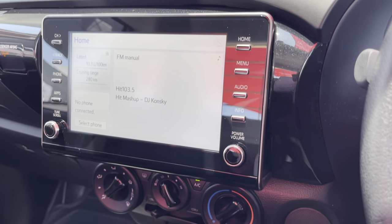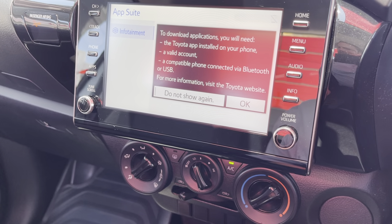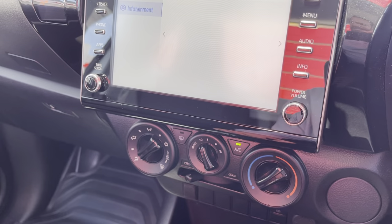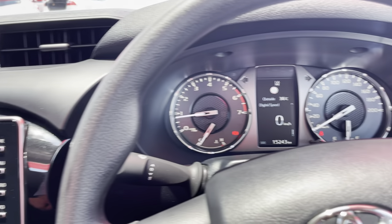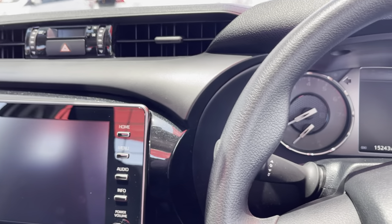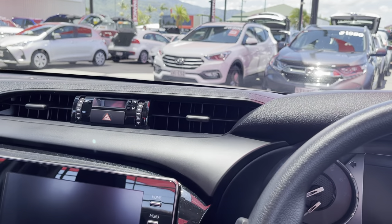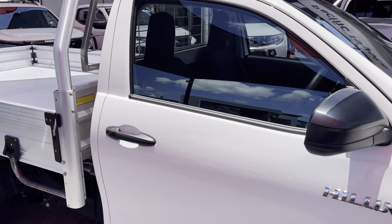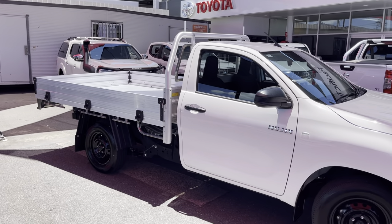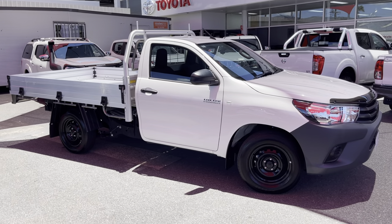This also has Apple CarPlay and Android Auto — I'll confirm that for you but I'm pretty confident it has that. Any other questions, please don't hesitate to give me a call. The car also has two or three keys: two flip keys and what we call a wet key — as the name describes, if it gets wet it's not going to cause issues with the key. That concludes the virtual tour for today. If you have any questions, please don't hesitate to call me on 0410 839 933. Thank you.